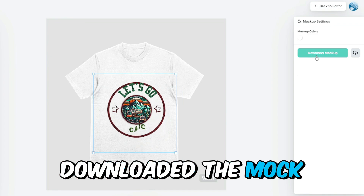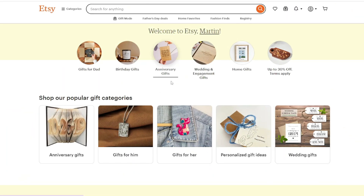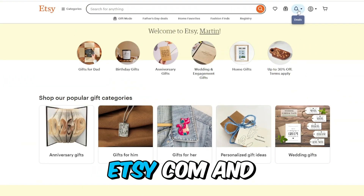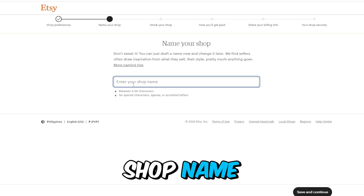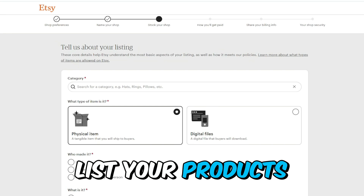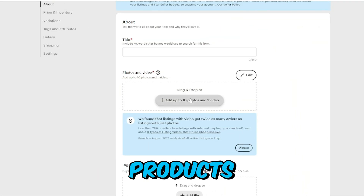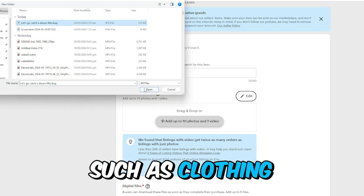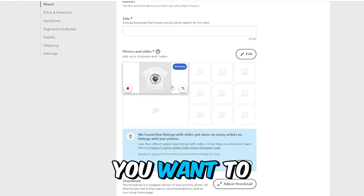Once you have downloaded the mockup of your design, you can begin the process of selling it on Etsy. First, set up an Etsy shop if you don't have one yet by going to Etsy.com and following the instructions — you'll need to set up your shop name, payment information, and other details. Next, in your Etsy shop, click on 'Add a listing' to start listing your products. Choose the category that best fits your product, such as clothing or home decor, depending on the type of product you want to sell.